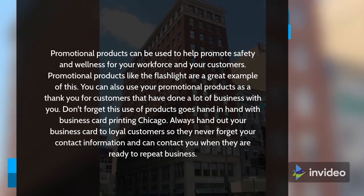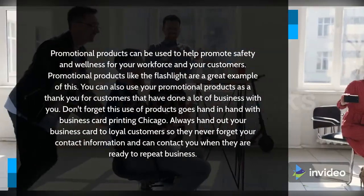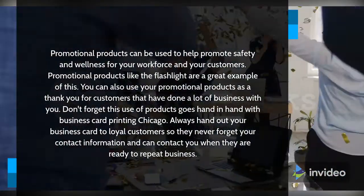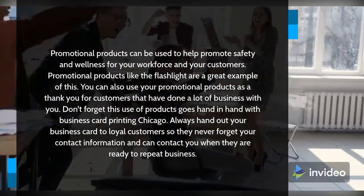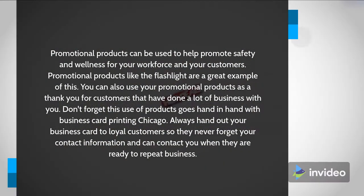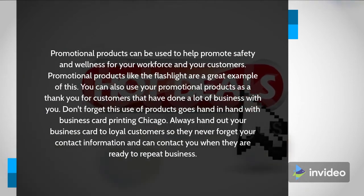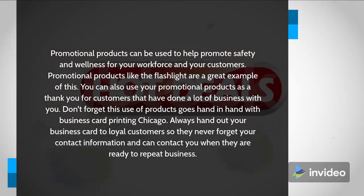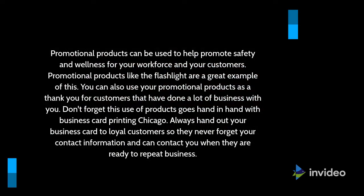Promotional products can be used to help promote safety and wellness for your workforce and your customers. Promotional products like the flashlight are a great example of this. You can also use your promotional products as a thank you for customers that have done a lot of business with you. Don't forget this use of products goes hand in hand with Business Card Printing Chicago. Always hand out your business card to loyal customers so they never forget your contact information and can contact you when they are ready to repeat business.